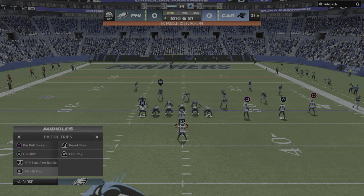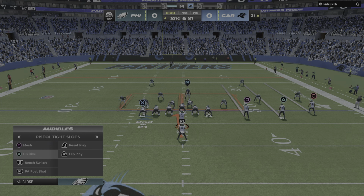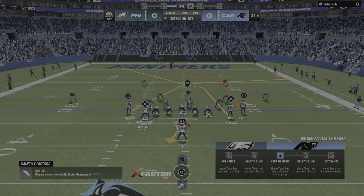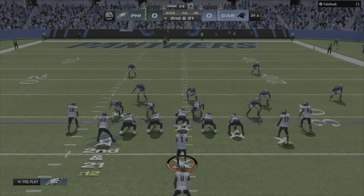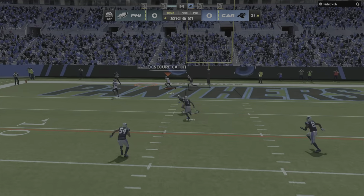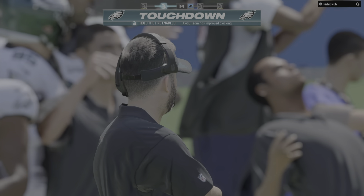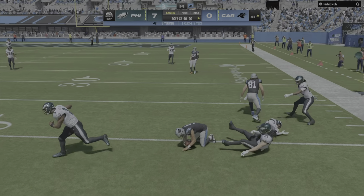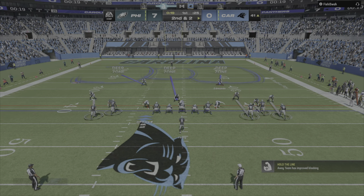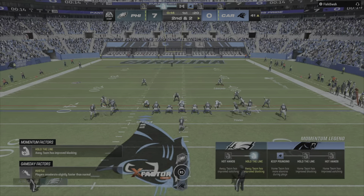They're in some hot water now after that sack, it's second and 21. Hurts is going to move him around — he lets this one fly toward the back of the end zone and this is caught — touchdown Philadelphia! The result here, a pickup of eight, leaves him with two to go on second down.